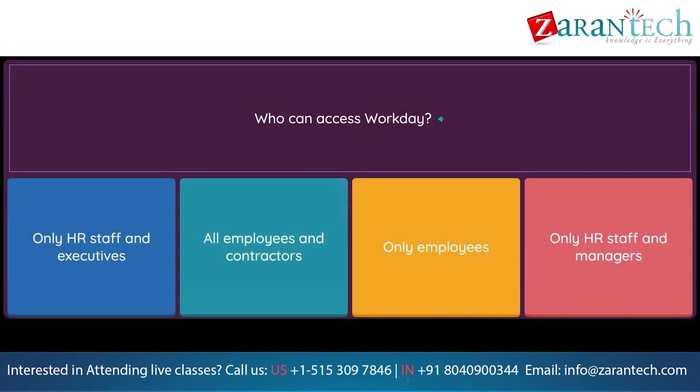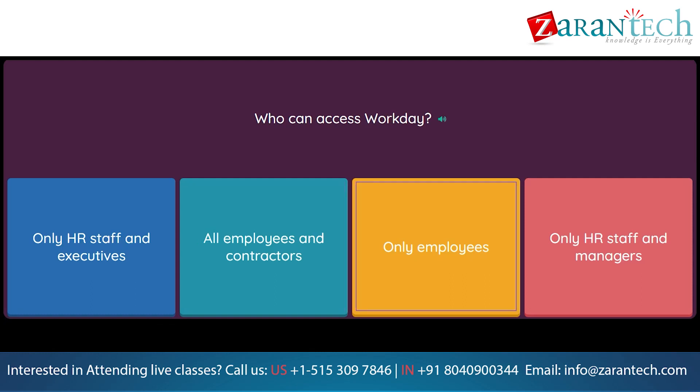Question: Who can access Workday? Option 1: Only HR staff and executives. Option 2: All employees and contractors. Option 3: Only employees. Option 4: Only HR staff and managers.